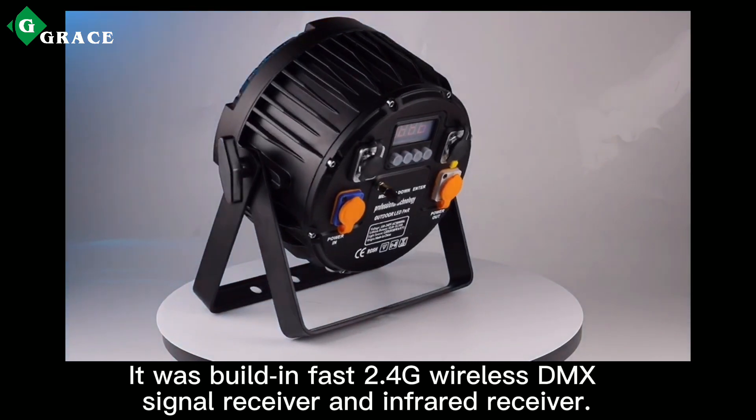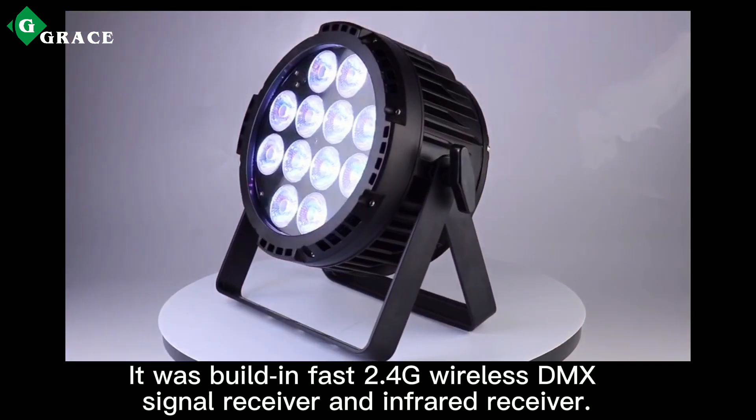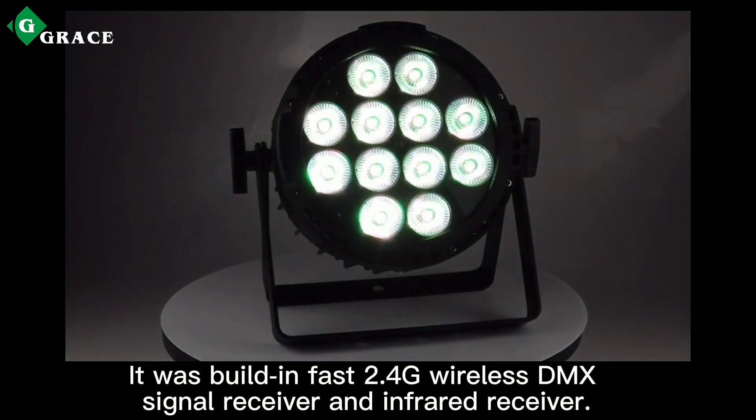It has a built-in fast 2.4 GHz wireless DMX signal receiver and infrared receiver.